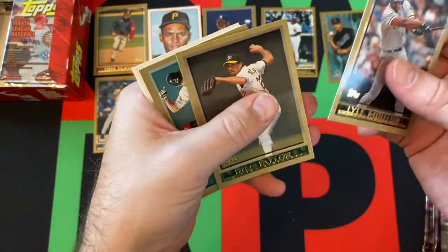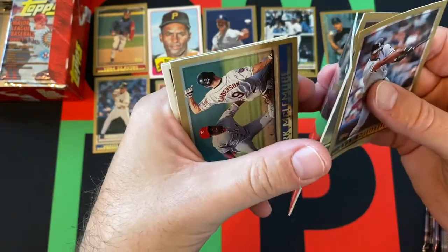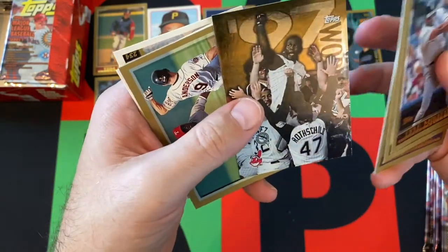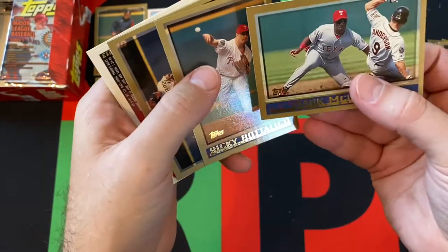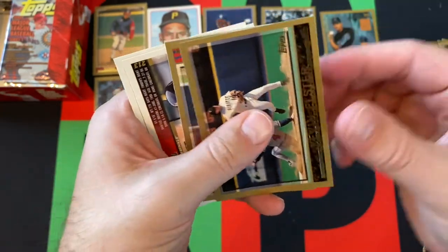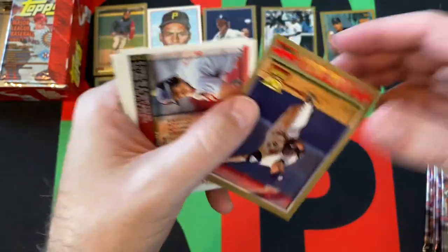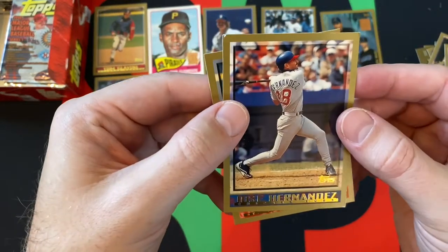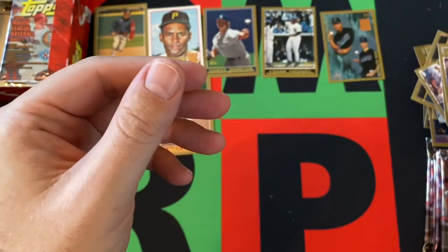Got a few more packs to go. Lyle Mouton, Bill Taylor, Pat Mears — a little bit of stickiness but not terrible. It's all these foil cards. '97 World Series — Marlins win the World Series. We got Mark McLemore, Rusty Batalico, Kevin Elster, Javi Lopez, Mark Holtz — Gold Cup card. And then our backwards cards are Jose Hernandez and David Bell.